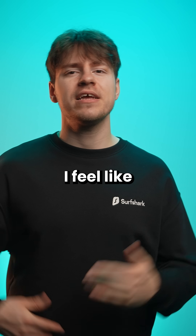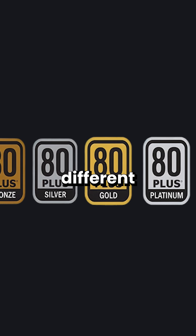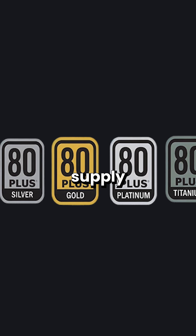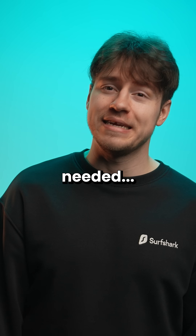But jokes aside, honestly, I feel like this whole rating system needs an overhaul. Do we really need seven different tiers for power supply efficiency ratings? Reminds me of Windows 7 shipping in more editions than it really needed.